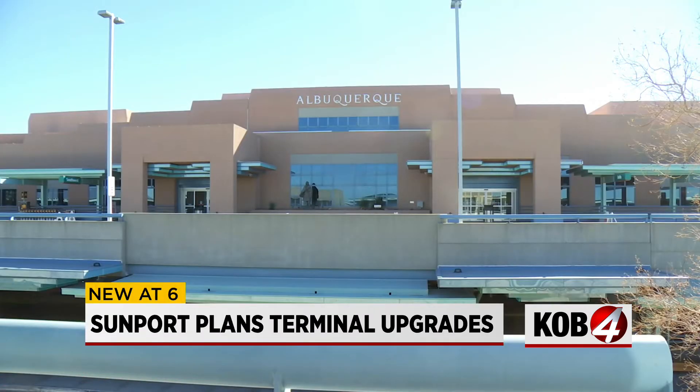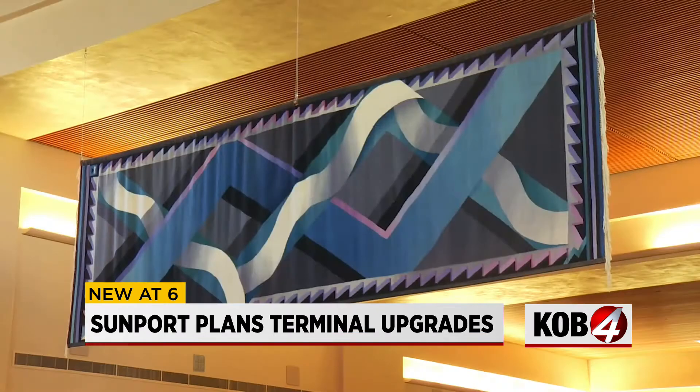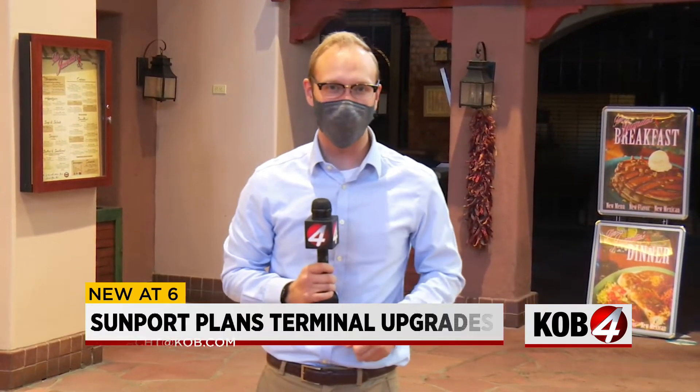The Sunport has an iconic southwestern style, from the brick floors to the adobe walls and the wooden ceilings. But certain aspects, like a restaurant coming before security, are outdated designs for an airport. It also predates September 11th, so having a large restaurant outside of security really doesn't make sense. The plan is to fix that problem and create more room for security.